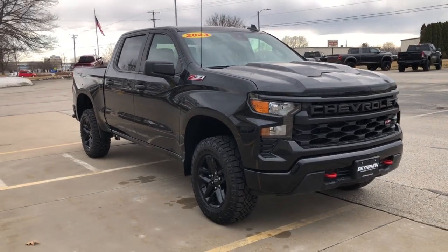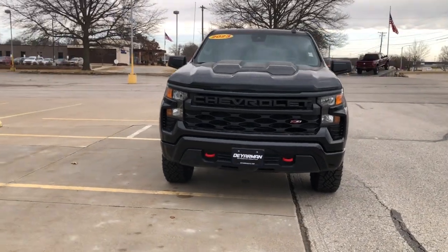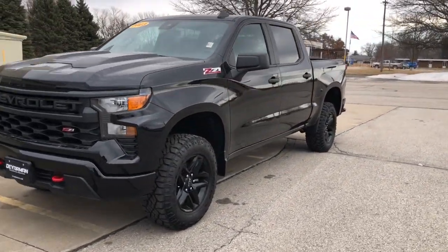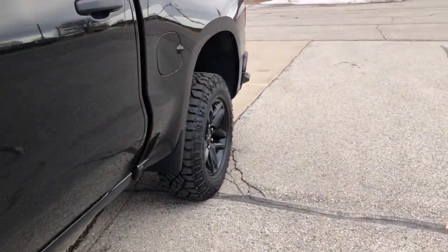You just found the 2023 Chevrolet Silverado 1500. The smooth-riding Silverado 1500 delivers rugged strength, a quiet and spacious cabin, agile handling, and technology that keeps you connected.